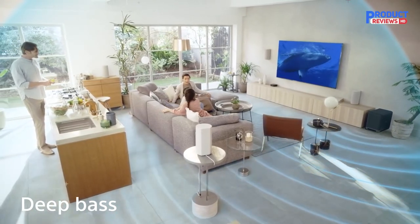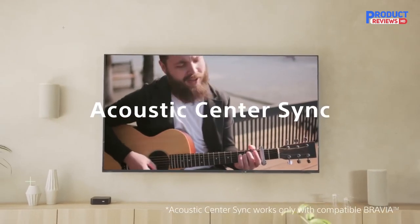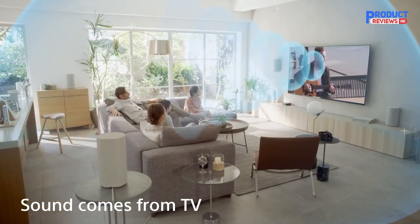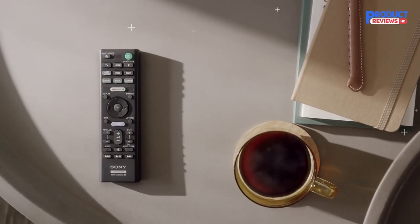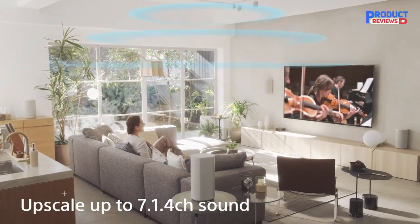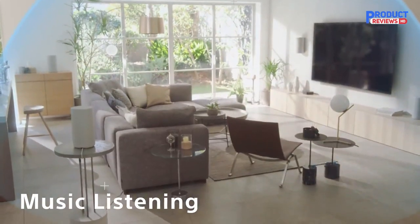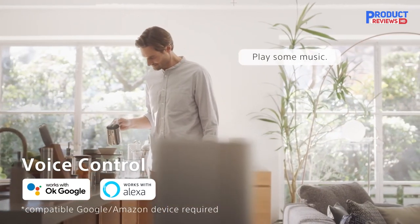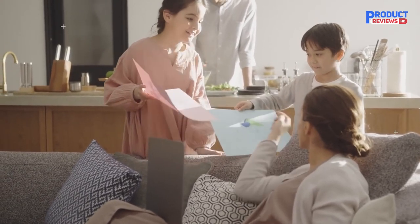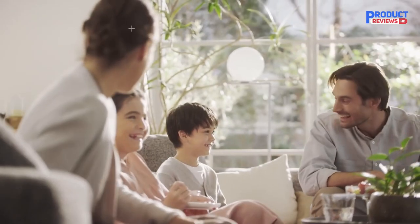Immerse yourself in a multi-dimensional audio experience with the HT-A9 home theater system. Unique 360 Spatial Sound Mapping technology calibrates sound to your room for an environment that seems to expand beyond the walls. Support for 8K HDR, 4K 120fps pass-through, and Dolby Vision video pass-through make your favorite movies and games sound out of this world. Features include flexible layout with wireless connectivity, high-resolution audio capable X-balanced speaker units, immersive audio enhancement converting regular audio to near 7.1.4 channel, streaming via Bluetooth, Wi-Fi, Chromecast built-in, Spotify Connect, and Apple AirPlay 2, and voice control with Google Assistant and Amazon Alexa.